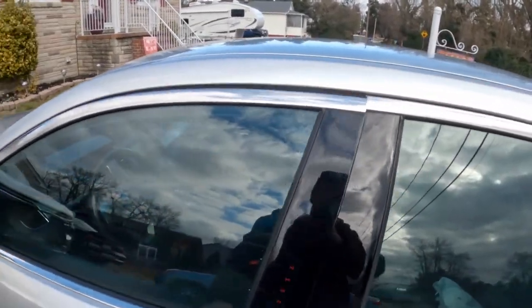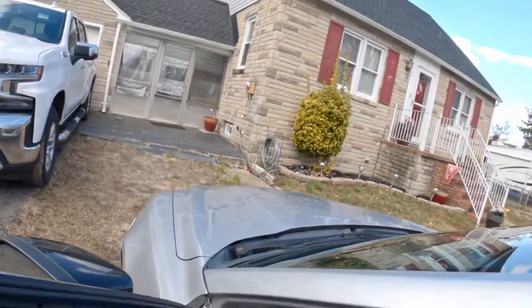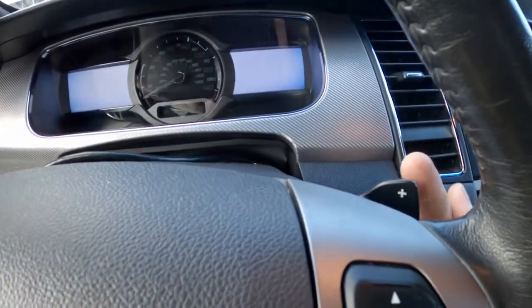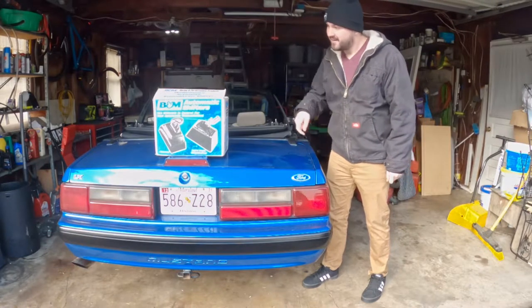Not all cars were created equal, and not all cars were created with a manual transmission. With that said, more modern cars make it a lot more fun to drive an automatic, mainly because they incorporate the use of paddle shifters — that's the most common way you get the automatic driving experience in cars nowadays. So what happens if you want that semi-automatic driving experience in an older car?